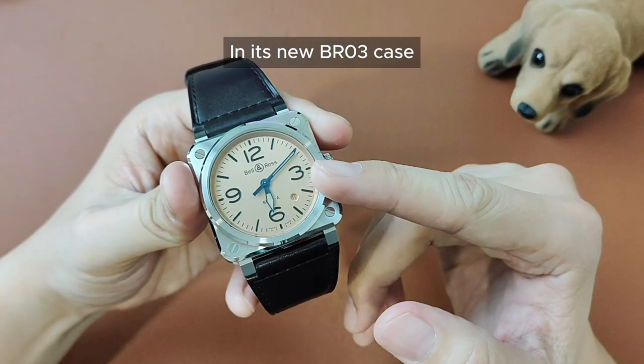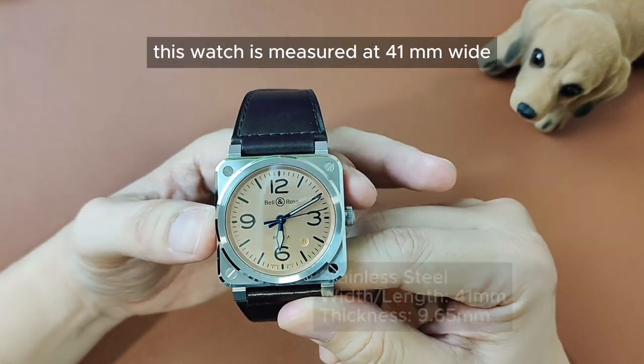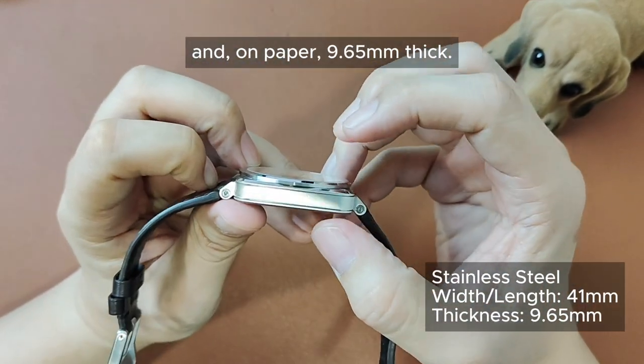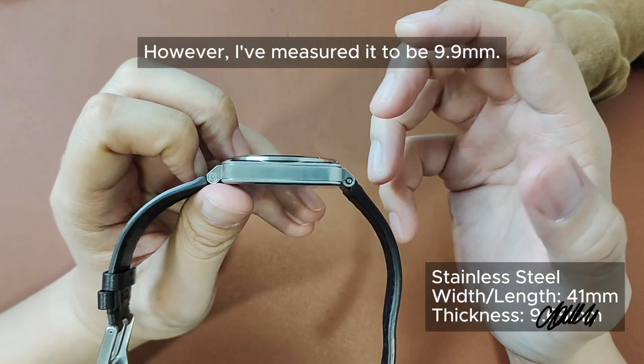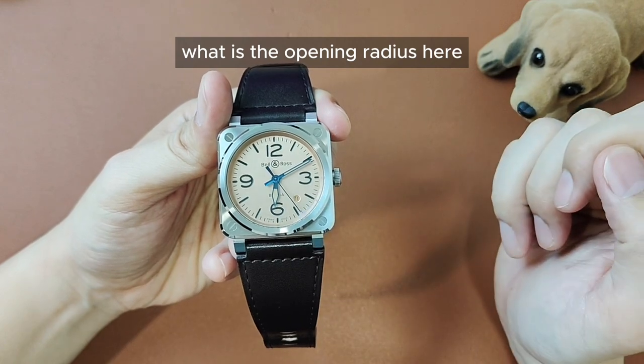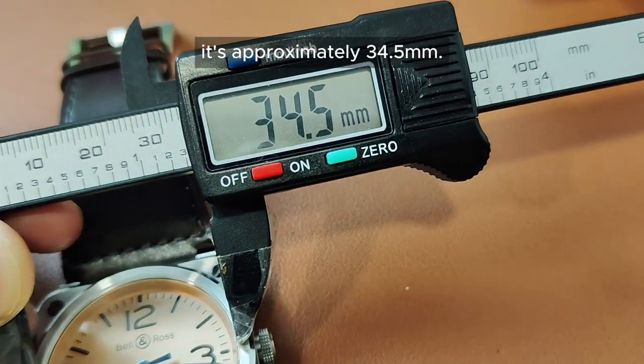In its new BR03 case, this watch is measured at 41mm wide and, on paper, 9.65mm thick. However, I've measured it to be 9.9mm. In case you are wondering what the opening radius is here, it's approximately 34.5mm.